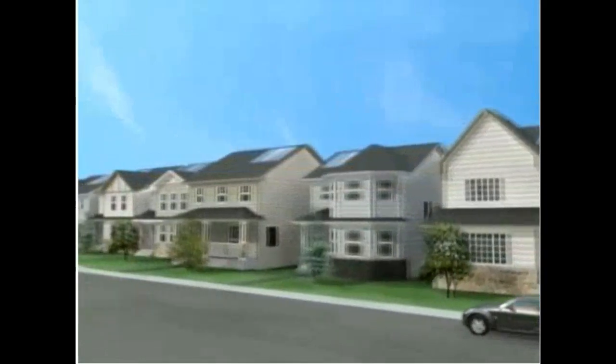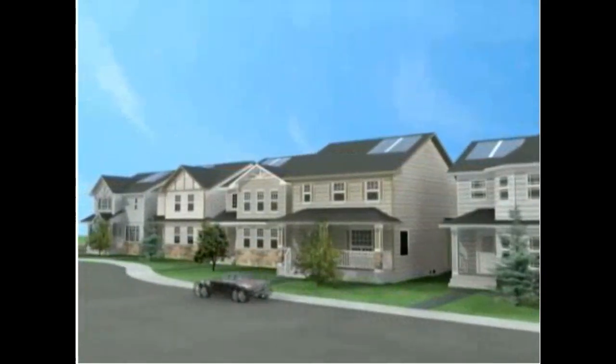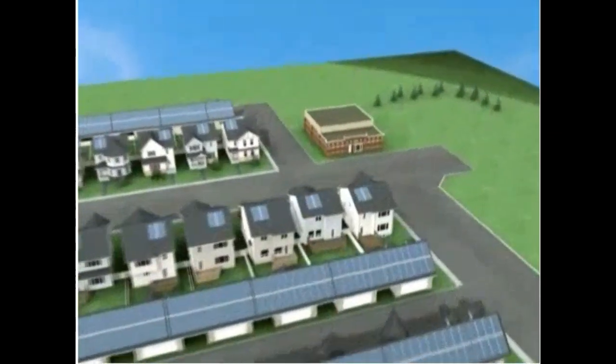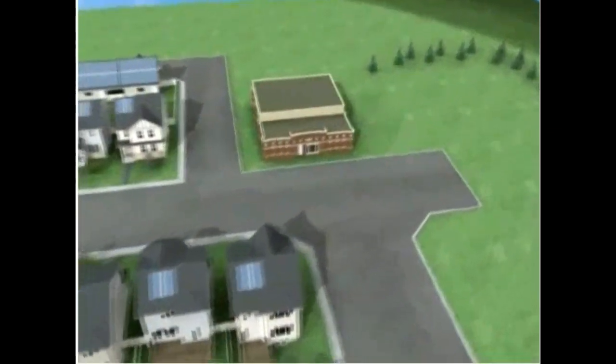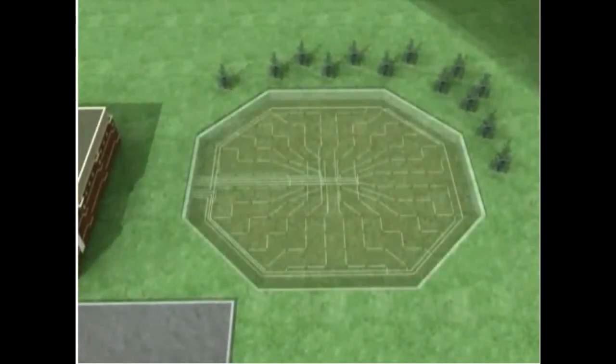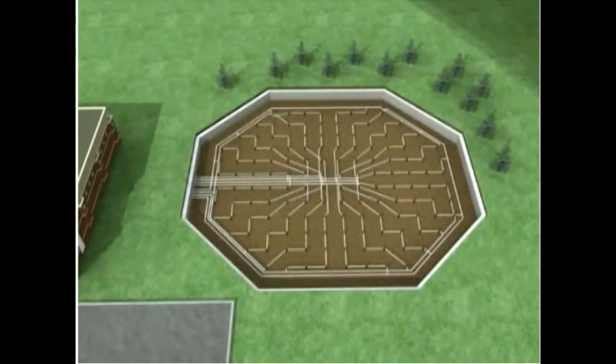The 52 homes in the community are heated by a district heating system designed to store abundant solar energy underground during the summer months and distribute the energy to each home for space heating needs during winter months. The system is unprecedented in the world, fulfilling 90% of each home's space heating requirements from solar energy and resulting in less dependence on limited fossil fuels.